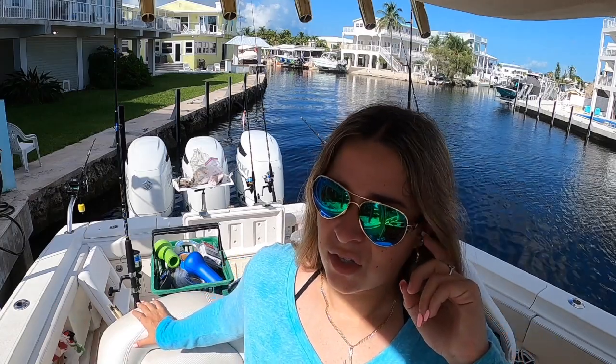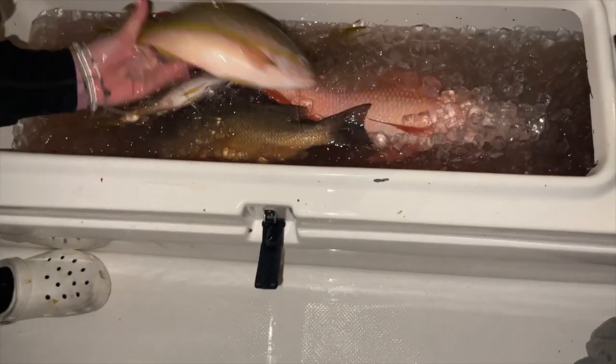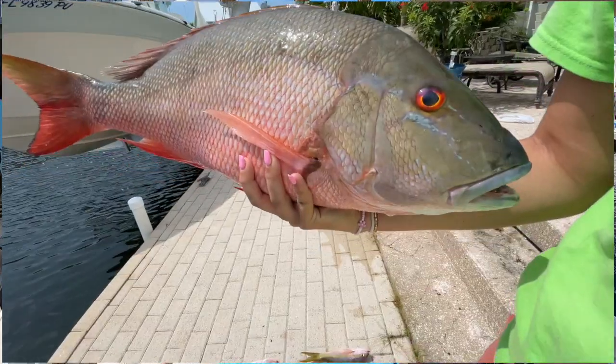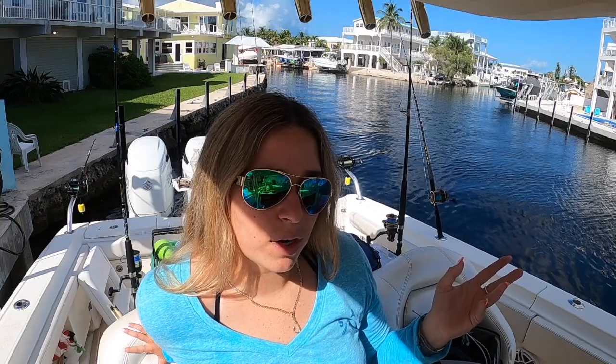So good morning. Today we're going to go bottom fishing. We're going to be looking for new spots because we don't really have any. We only have some in Marathon, but that's about it. So we're going to look for yellowtail, triggerfish, grouper. And our main focus is Mutton Snapper because we heard they've been running.